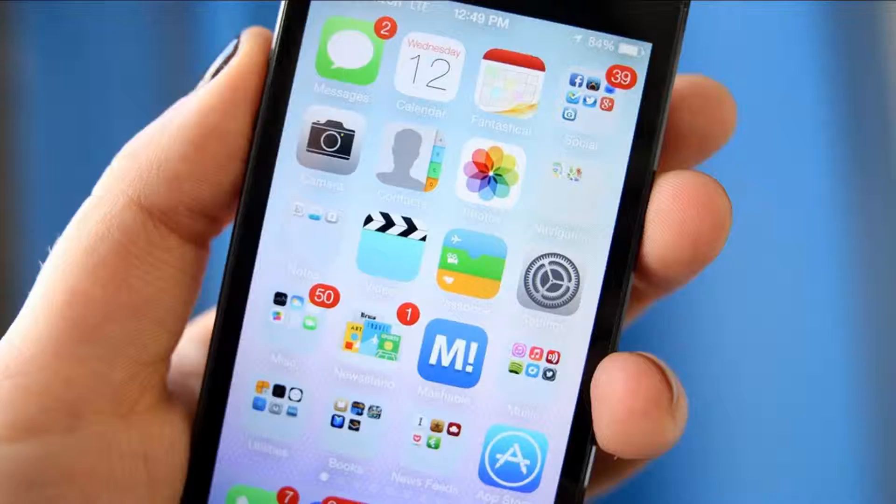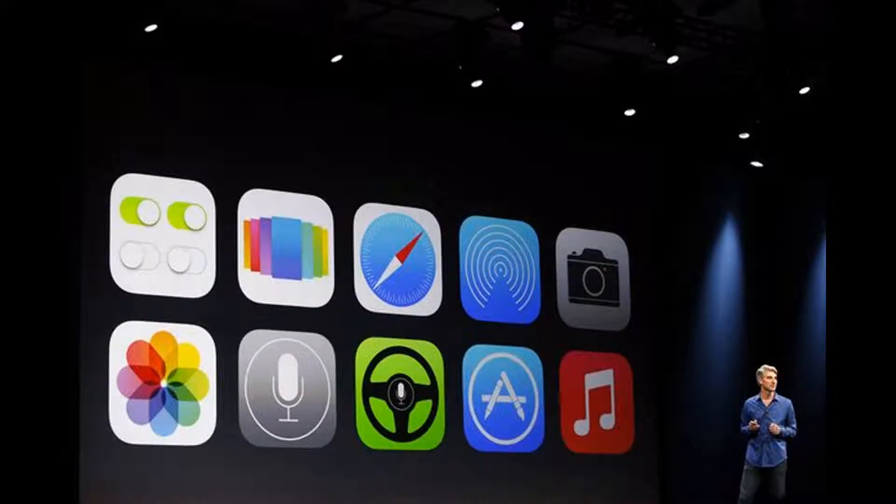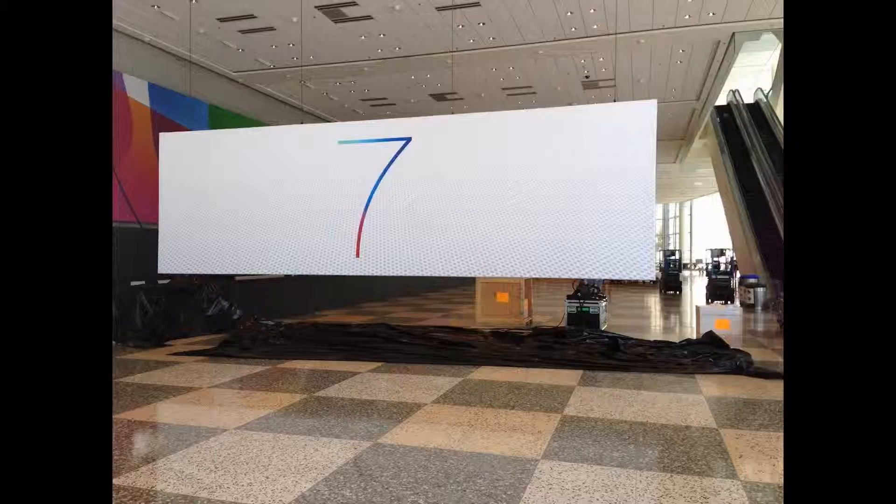No. 5: App Store automatic updates. Updating apps on the iPhone was cumbersome and annoying. Now your apps will update themselves.